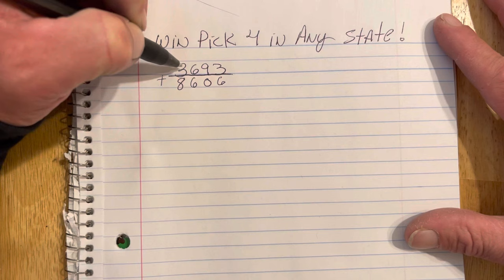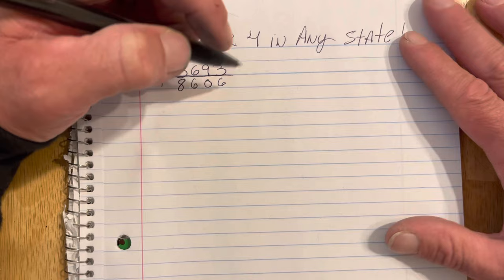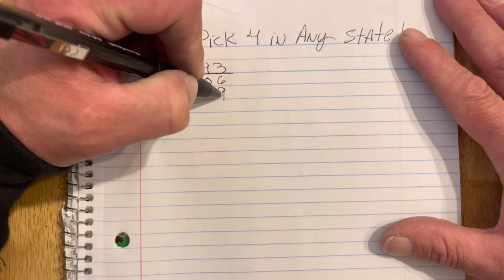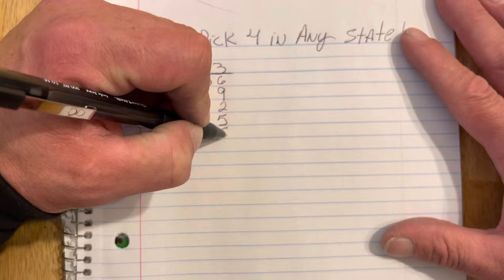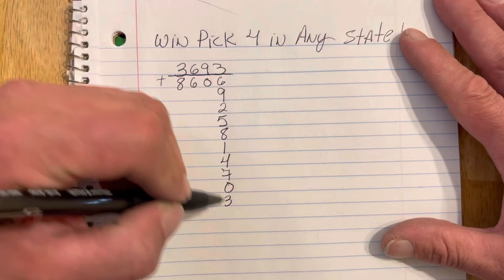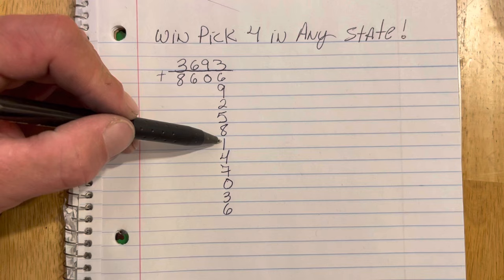So we're going to go 3693. Last draw of Illinois was 8606, and we're going to add it up. We're going to start over here on the right and just go down every column until we get back to 8606. Every column will get back to this original number. So we've got 9 — 6 plus 3 is 9. Then 9 plus 3 is 12, you carry the 2. 2 plus 3 is 5. 5 plus 3 is 8. 8 plus 3 is 1. 1 plus 3 is 4. 4 plus 3 is 7. 7 plus 3 is 0. 0 plus 3 is 3. 3 plus 3 is 6. So it's going to be a set of 10 numbers, not including your base number.